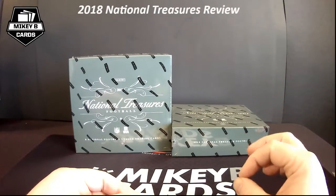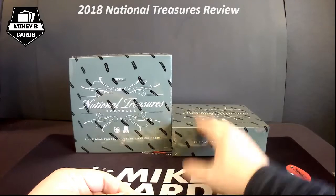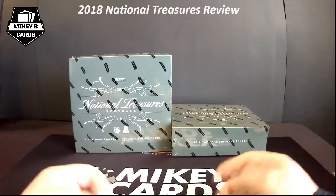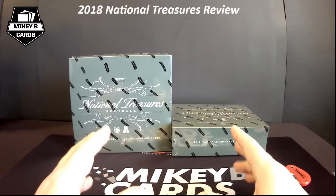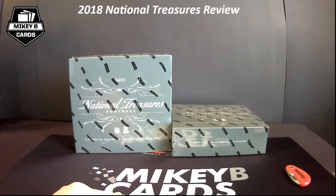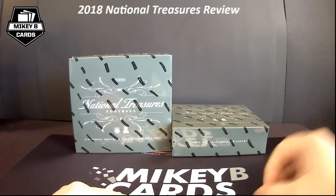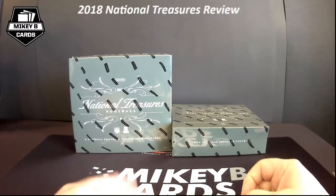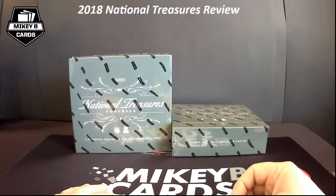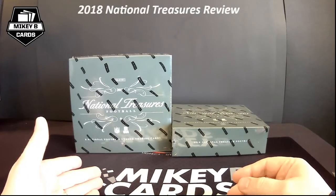If you're going to purchase a box of National Treasures, my advice is try to do it soon before prices continue to climb. It's a great product to break, but know that there are only four boxes in a case, only eight cards per box, and only about six of them are hits. You have to go in knowing there's not going to be a ton of cards. You may spend $200 to $300 on a team slot and not even see that team's card. Check checkgroupchecklists.com — they do a great job of telling you what's in the product.